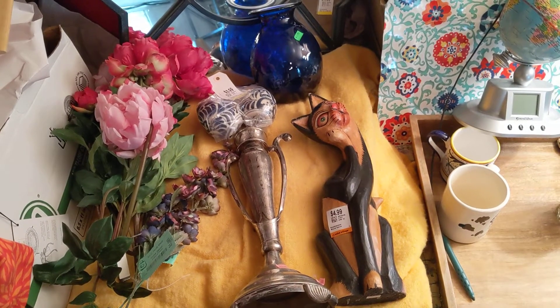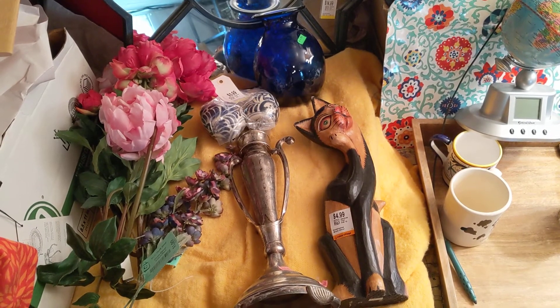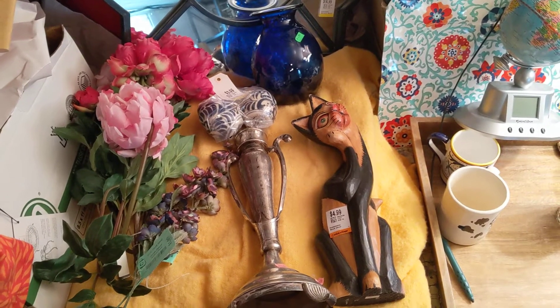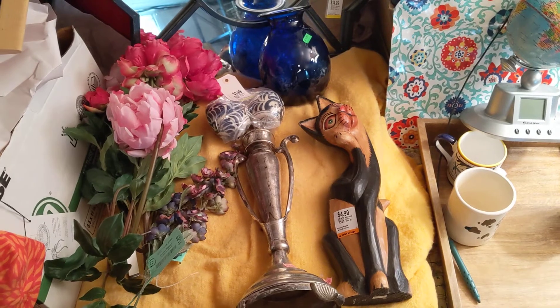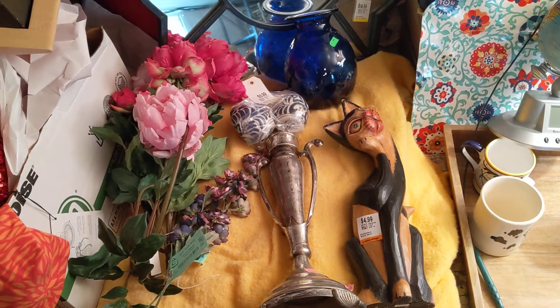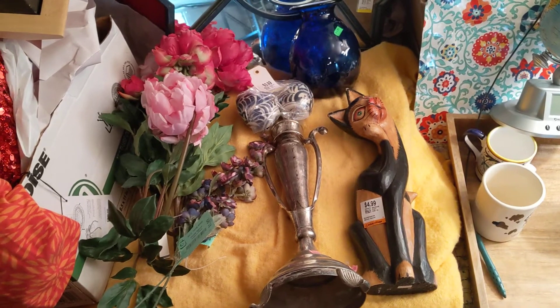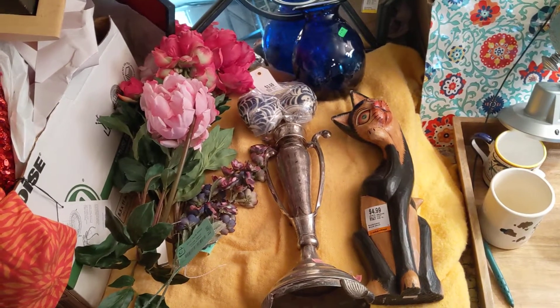Welcome to my first Thrift Haul of 2020. It's January and I have a bunch of things to go through, so I'll probably do two or three videos of my Thrift Hauls. Some of these actually started in December, but who cares?